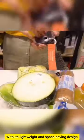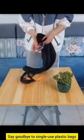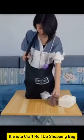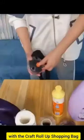With its lightweight and space-saving design, you can carry it anywhere and everywhere. Say goodbye to single-use plastic bags and hello to sustainability with the IOTA Craft Roll-Up Shopping Bag. Upgrade your shopping experience with the Craft Roll-Up Shopping Bag. Get yours today.